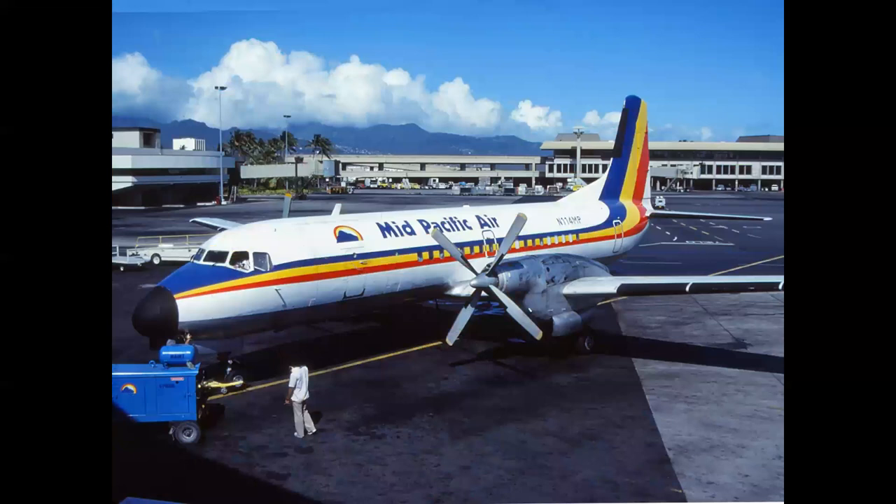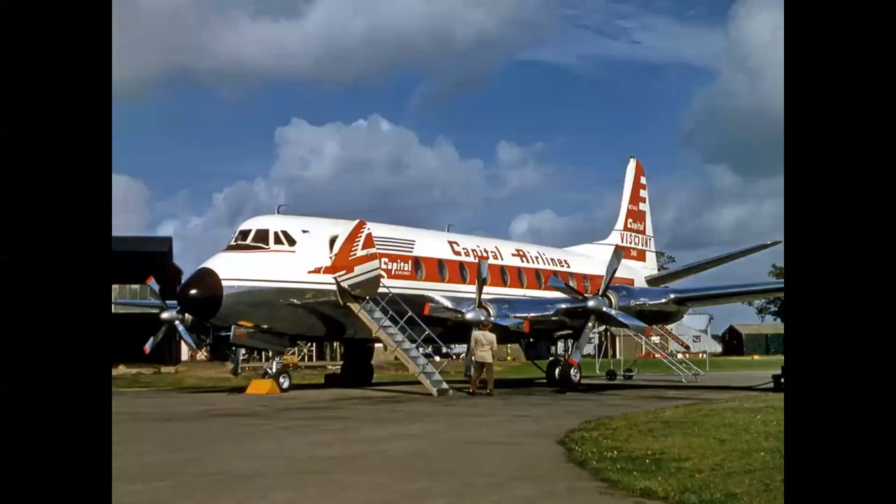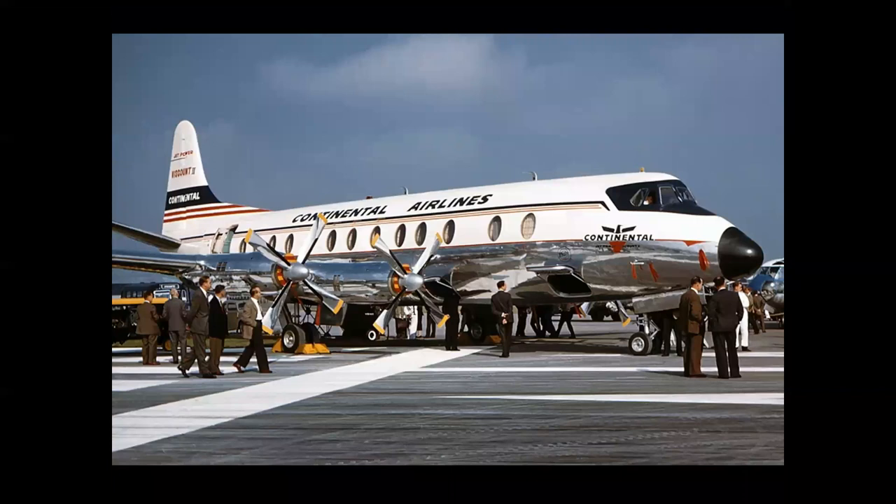Other Dart-powered aircraft included the NAMC YS-11 and the HS 748. The Viscount 700 series went into service in Europe in 1953, and in 1956 with Capital Airlines in the United States and Trans-Canada on the North American continent. An upgrade — the 800 series Viscount — came about in 1956, carrying 75 passengers with a 330-mile-an-hour cruise, a 2,100-mile range, and uprated Dart turboprops producing 2,000 shaft horsepower. It flew first in the US with Continental.